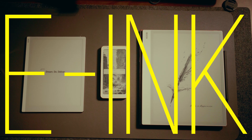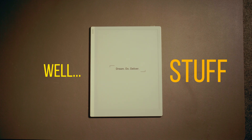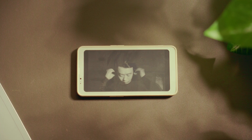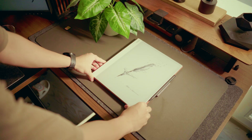Behold, e-ink. What is it? E-ink is technology that uses electricity to pull charged particles upward so they come together to display content. Unlike the LED-based tech of regular smart devices, e-ink is slow, it's laggy, and just looks boring — which is exactly why I love it. Don't worry, I'll show you why today.